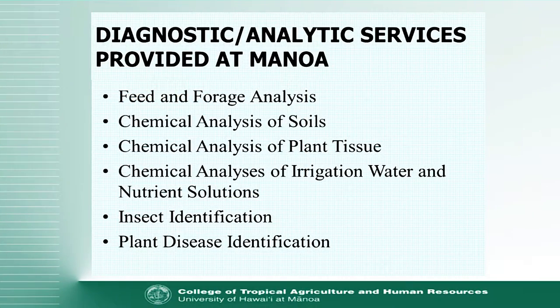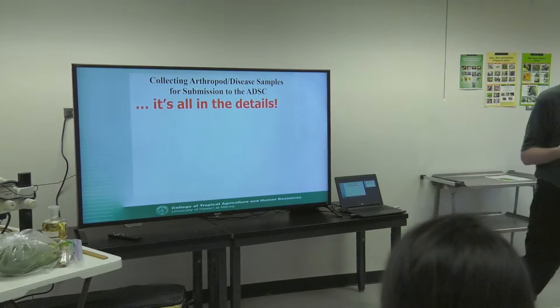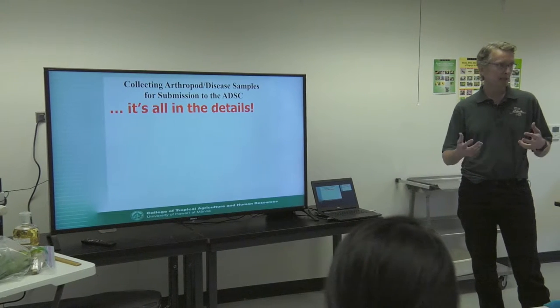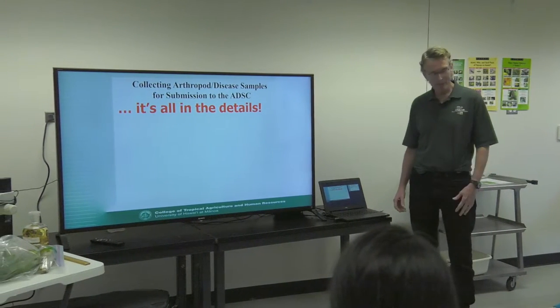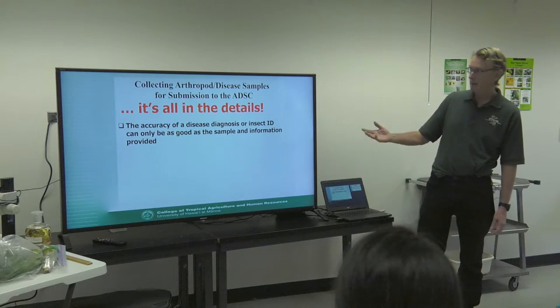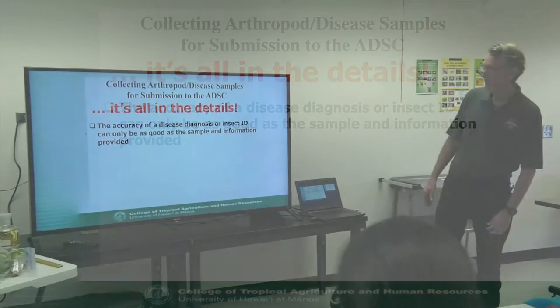Manoa does do these different types of analyses. What's really important — and it's been repeated now three times — is that it really is all in the details: how you go about collecting and submitting your sample. Having it repeated is probably a good thing because it's so important, especially for my line of work.